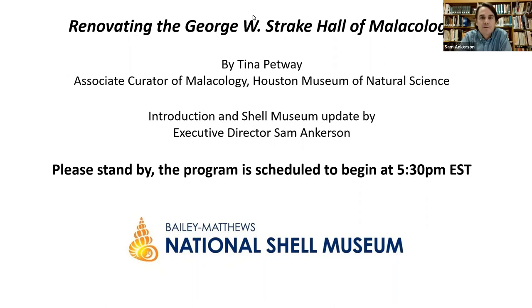This was a permanent exhibition of mollusks and shells. The redesigned version opened in 2019 and it's frankly just a stunning display. I had the chance to visit last spring and visit with Tina and her colleagues. I can't recommend highly enough that if you haven't had the chance to visit, that you do. We feel a certain kinship with Tina and the Houston Museum of Natural Sciences as maybe the only two museums in the country with substantial permanent exhibitions of shells and mollusks.